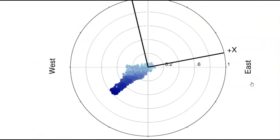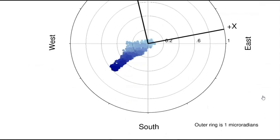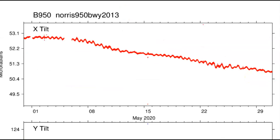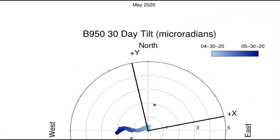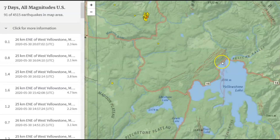Looking at the last seven days and all the earthquakes — each dot would cause uplift, but in this case it may have caused subsidence. They're not really being forthcoming with what they're saying. Looking at the last 30 days, what I noticed in the Yellowstone Lake area is that it looks like the ground is dropping.